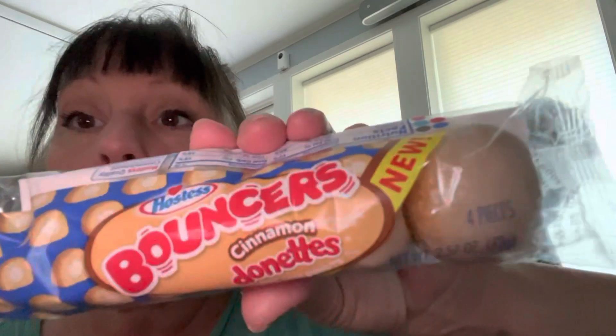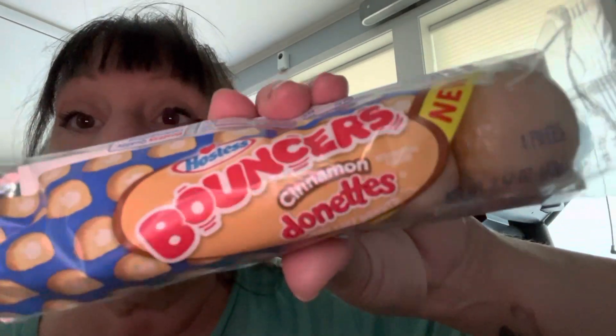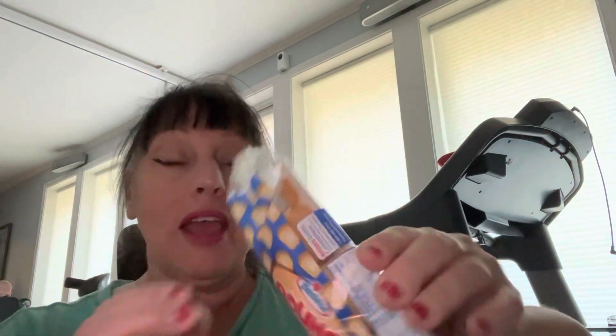Hello, welcome to Tasty Louisiana. I'm going to try Hostess' new Bouncers. I got the cinnamon donuts. So we're gonna try this.